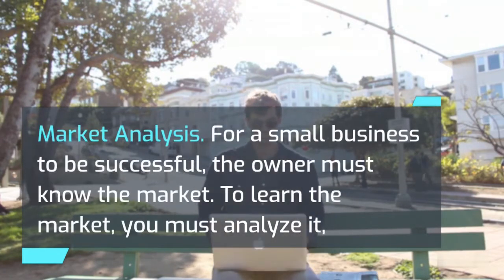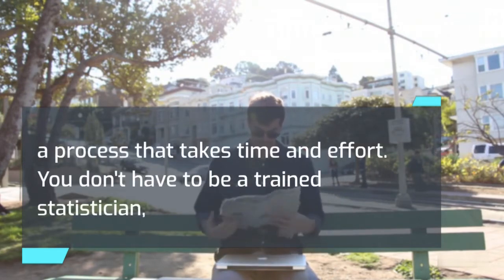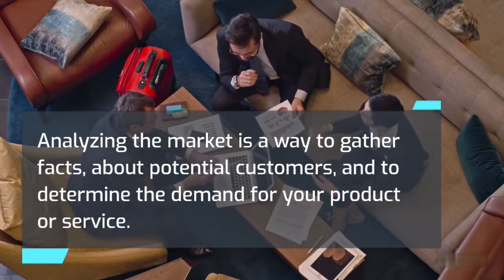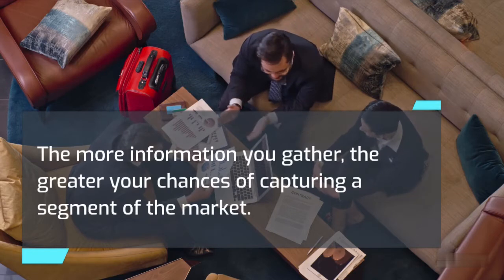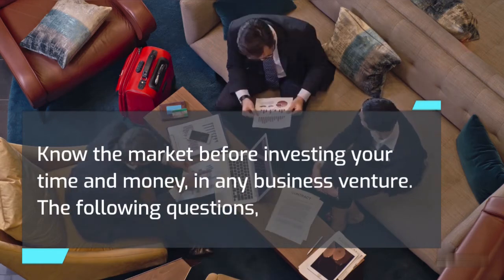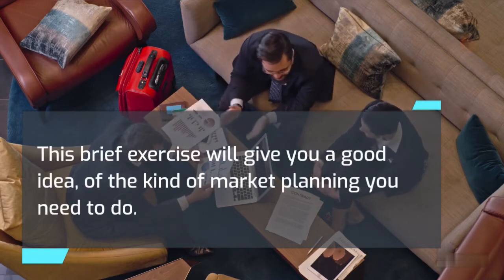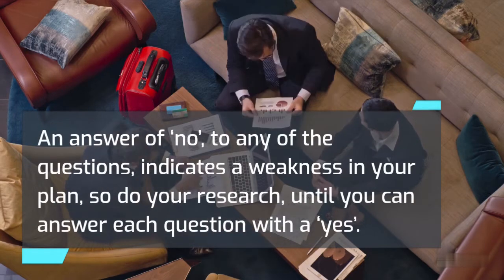Market Analysis: For a small business to be successful, the owner must know the market. To learn the market, you must analyze it — a process that takes time and effort. You don't have to be a trained statistician to analyze the marketplace, nor does the analysis have to be costly. Analyzing the market is a way to gather facts about potential customers and to determine the demand for your product or service. The more information you gather, the greater your chances of capturing a segment of the market. Know the market before investing your time and money. The following questions will help you collect the information necessary, and an answer of no to any of them indicates a weakness in your plan — so do your research until you can answer each question with a yes.